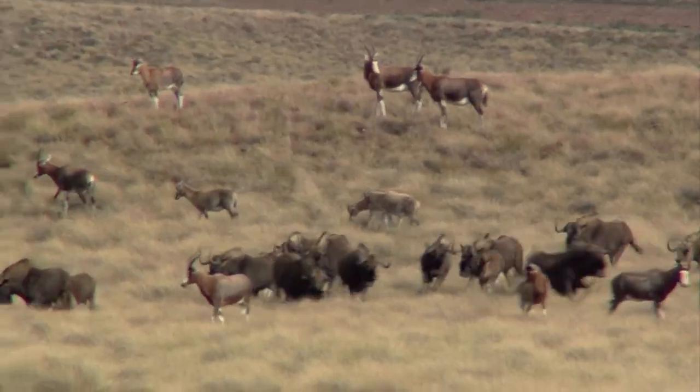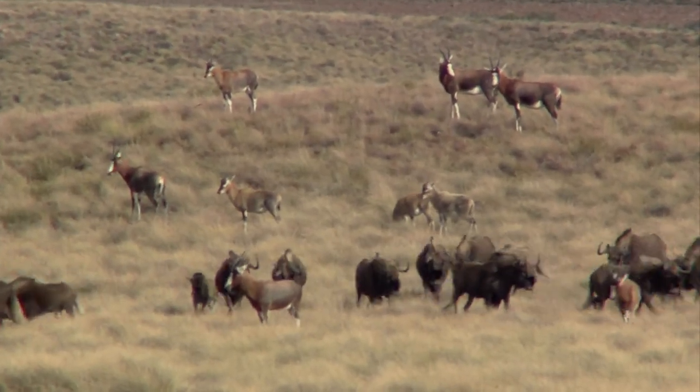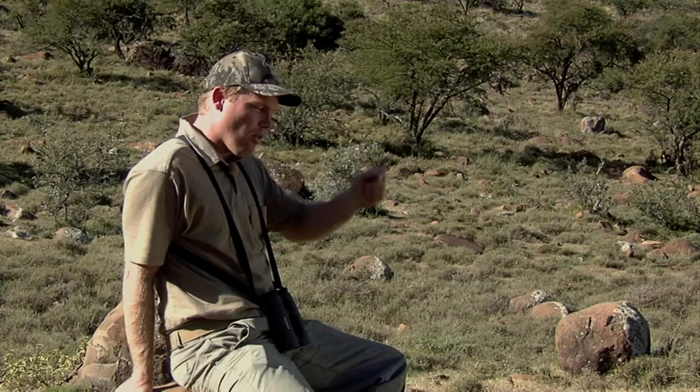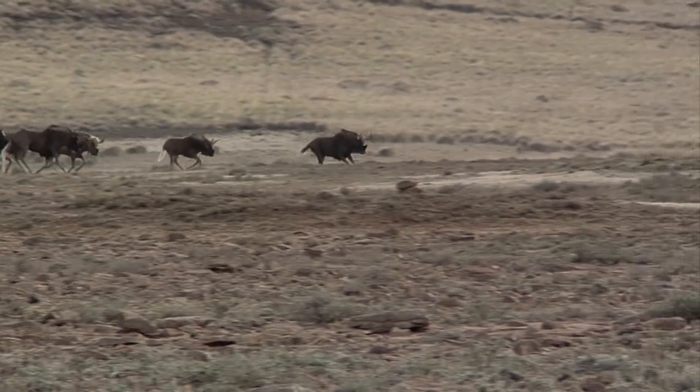We had an exciting black wildebeest hunt. It's pretty challenging out in the open, so you've got to sit pretty tight. They've got good eyesight and like to run in circles and figures of eight. You go to a place where they usually hang out, move them off, and there's a good chance they'll come back. When we saw those guys up on top of those Stormberg Mountain plateaus, I was pretty excited.